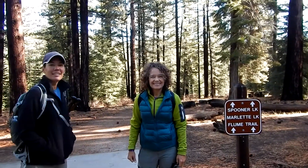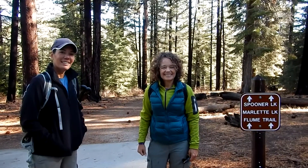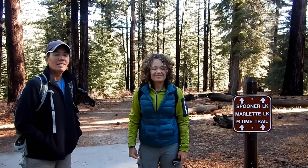Good morning, it's October 29th. We're here with Julie and Leah in the Lake Tahoe area. We're going to Marlette Lake for a hike today — it's about a five mile one way — and we'll see what happens.